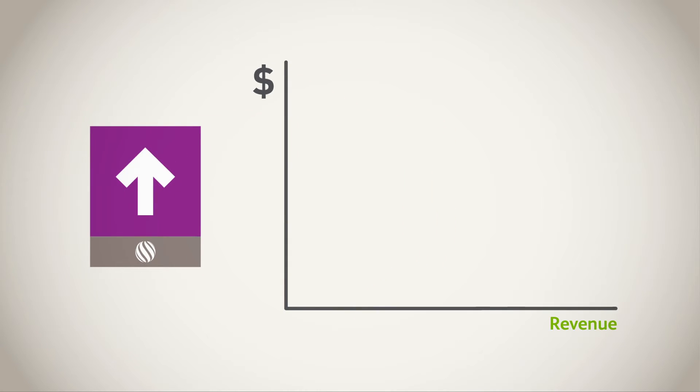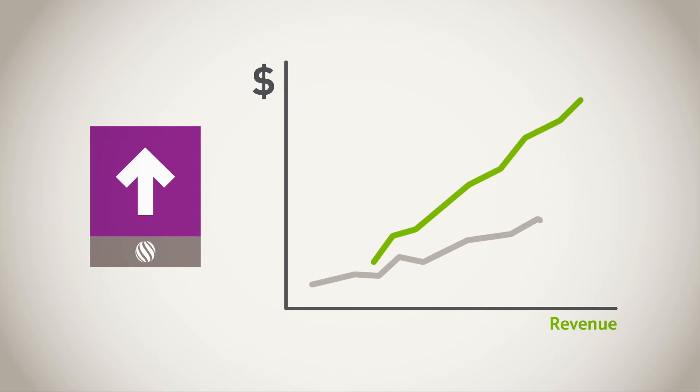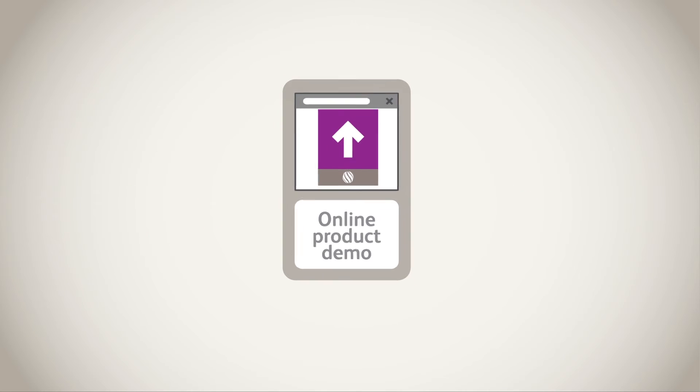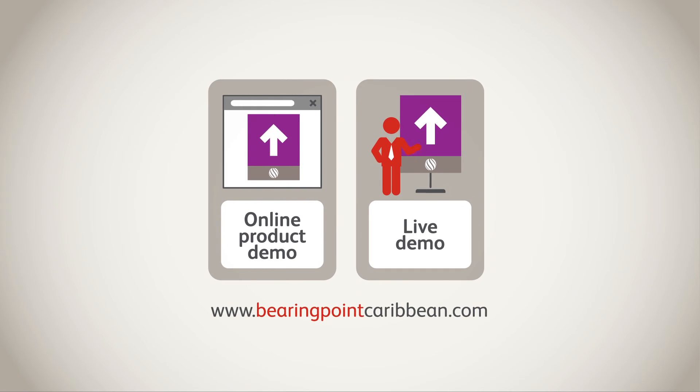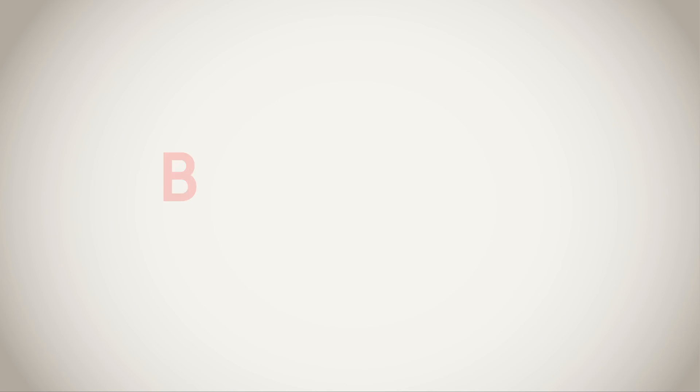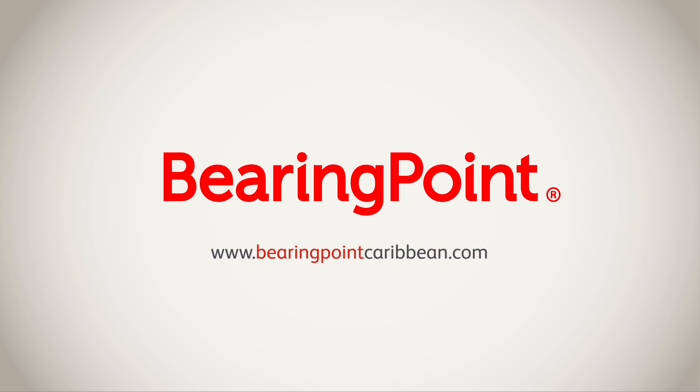It has already contributed to much higher revenues than anticipated, and surveys show that taxpayers are remarkably more satisfied with the service received. Watch our online product demo now at BearingPointCaribbean.com, request a live demo at your location or a clickable version, or submit a complicated case and within 10 days we will build a proof of concept for free. We are ready to tackle your challenge!